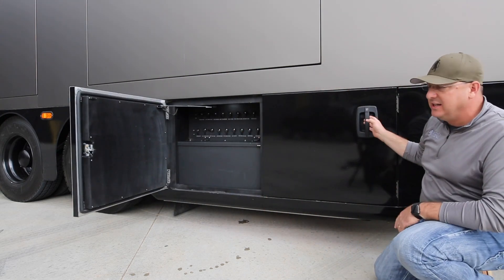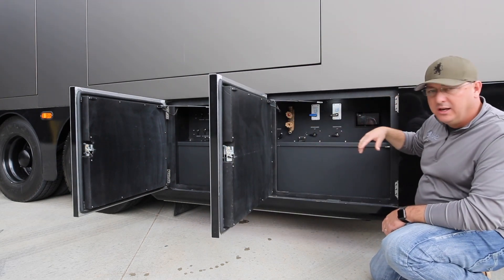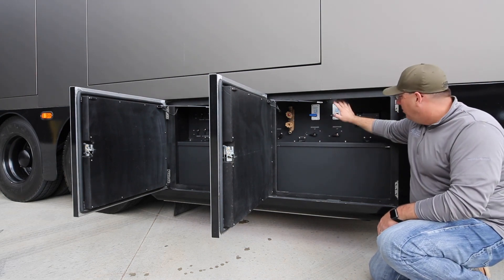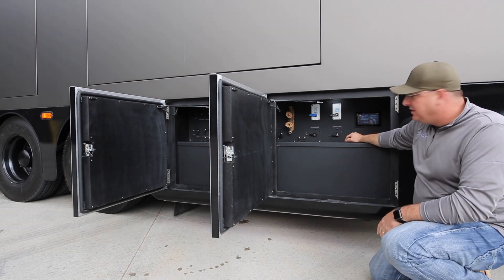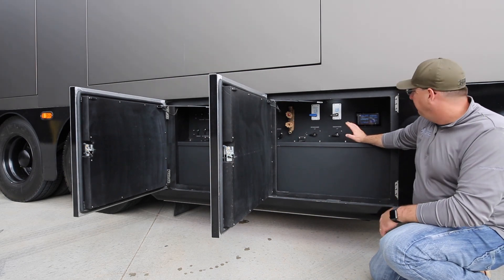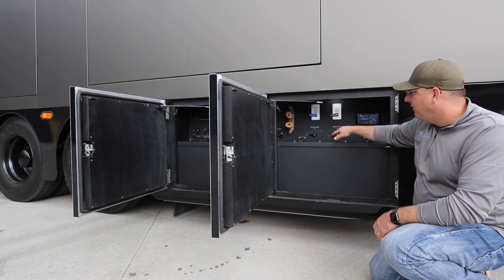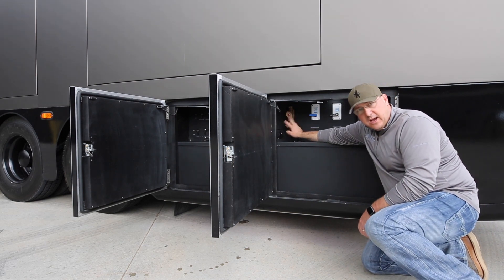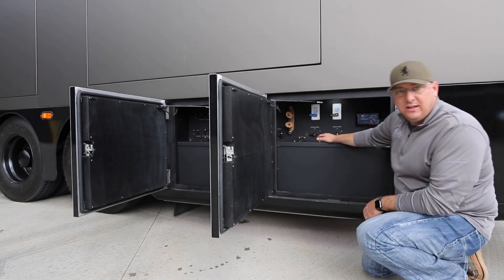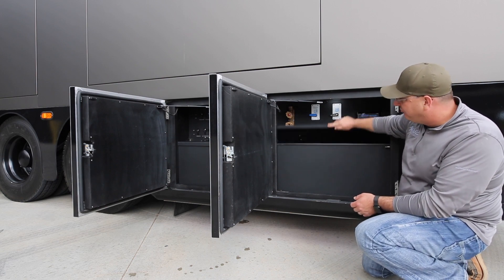Both of these doors combine to make up our wet bay — one of our signature bays. We're running a manifold system: you've got all your controls, your main shutoffs, water rising bypasses, and a wet bay touchscreen for hydronic. You can operate the entire coach from this screen — know your water levels, turn your water pump on, anything. If you need water, we have hot and cold, so you can get house water out of this for a garden hose, fill up a bucket, rinse the kids off — any of that stuff.